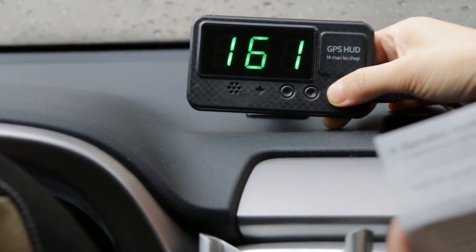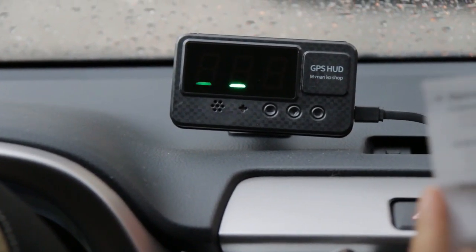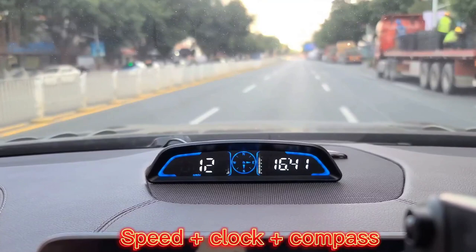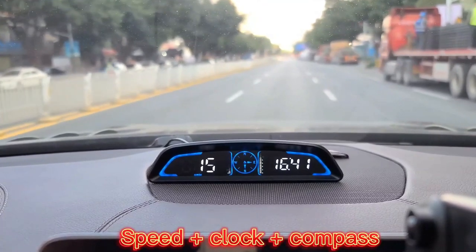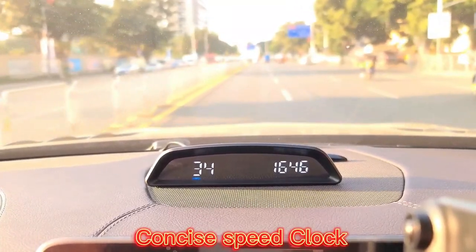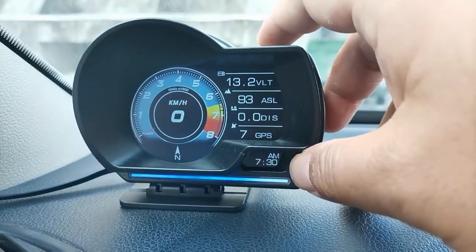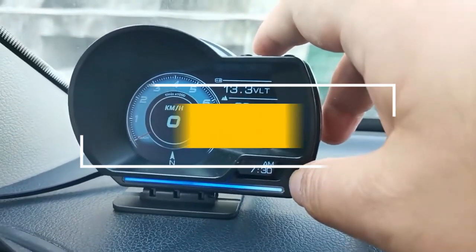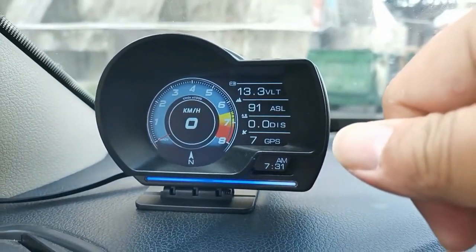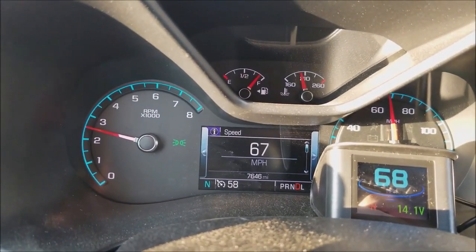GPS Speedometer is among the most popular speedometer apps. For starters, it works offline — something you don't typically see. It also boasts an accuracy rate of 98% while connected online and slightly less while offline. The app can also track speed, average speed, distance, trip time, and maximum speed. In this video, we listed only the top five best car GPS speedometers in the market for you, to help you find the best one according to your need.